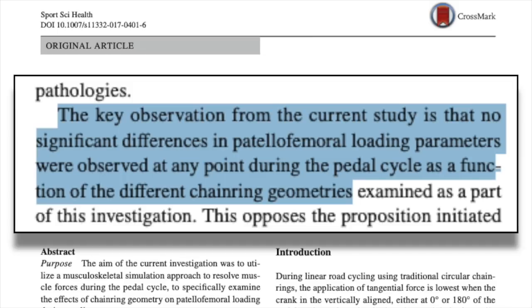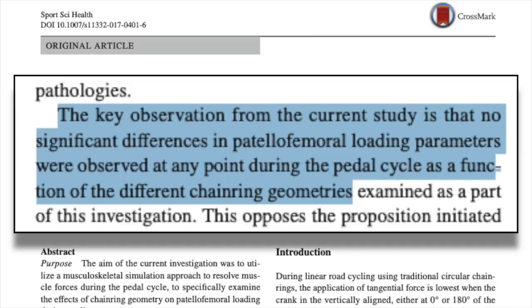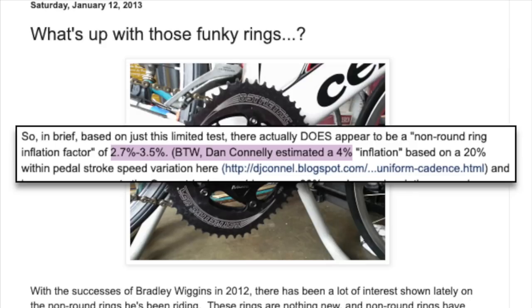Another reason why people may choose to use oval rings is to reduce strain on the knees, and I did find one study that addressed this. This study used osymmetric rings and found no difference between oval and round rings in patellofemoral loading, which shows a clear link with knee pain. Granted, this is just one study, and somebody in the comments is probably going to talk about how oval chainrings saved their knees and now they can ride again. Certainly don't let me take that away from you — if that is the case, then keep using oval chainrings. To throw another wrench in the spokes, some people have found that oval chainrings may inflate power readings on crank-based power meters. So if you purchase oval chainrings and you see an increase in power, it may just be the rings giving you false numbers. Some people have found this inflation to be 2.7 to 4%.